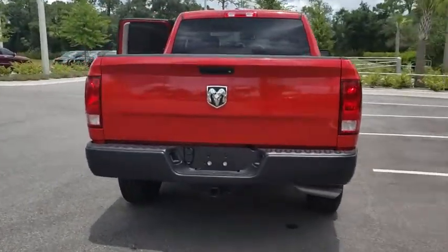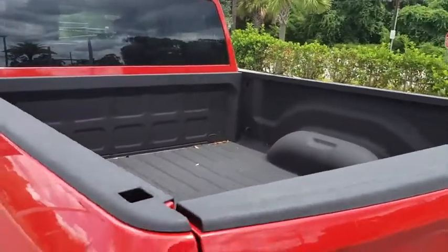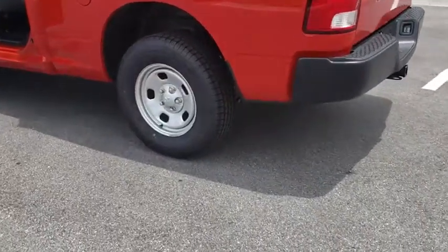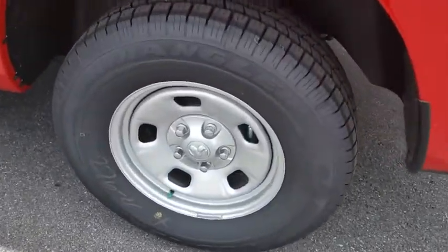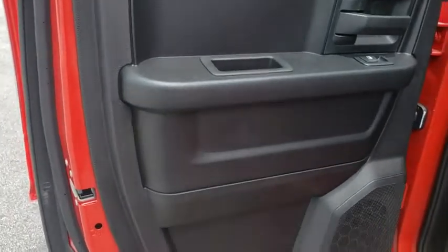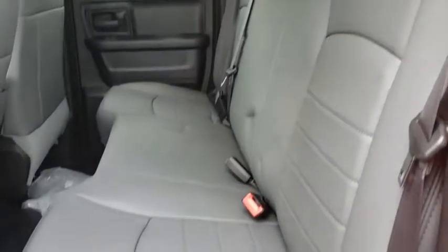Here are some of this vehicle's great options: traction control, dual airbags, power steering, four-wheel disc brakes, power windows, bed liner, electronic stability control, brake assist, tachometer, tilt steering wheel, rear view camera, speed control, four-piece floor mat set, low tire pressure warning, radio data system, and front wheel independent suspension.